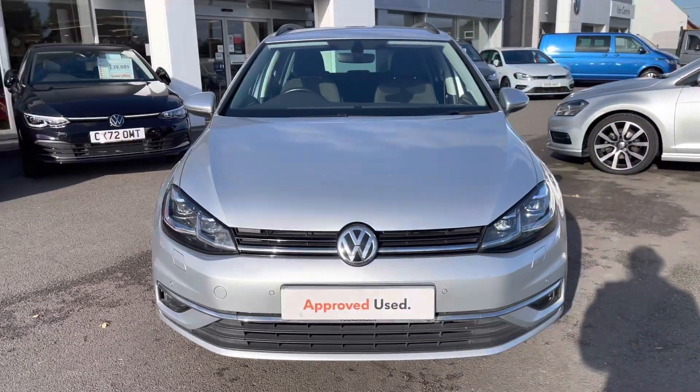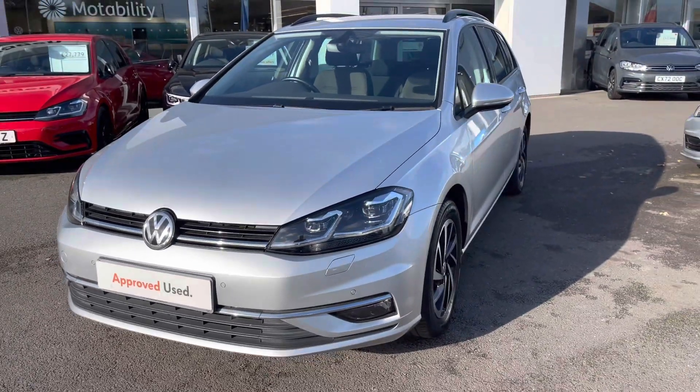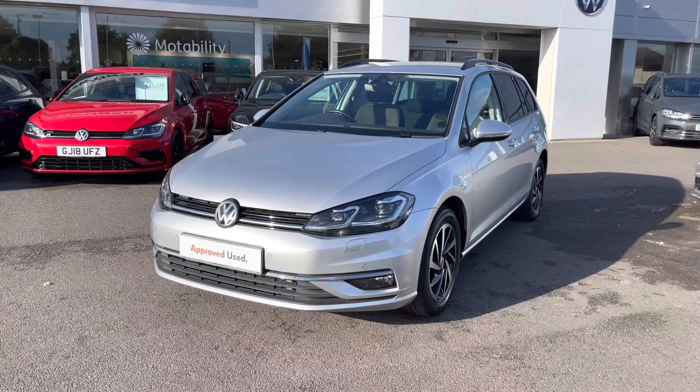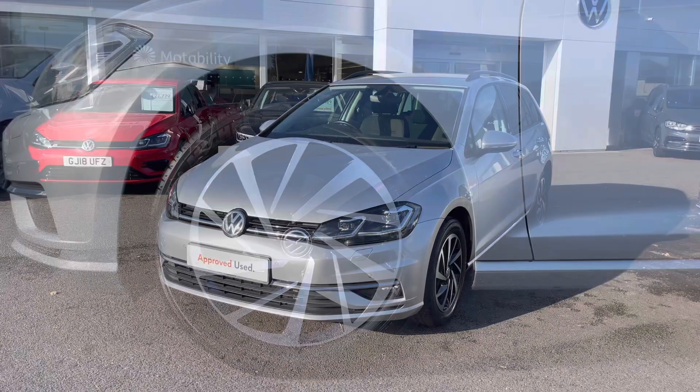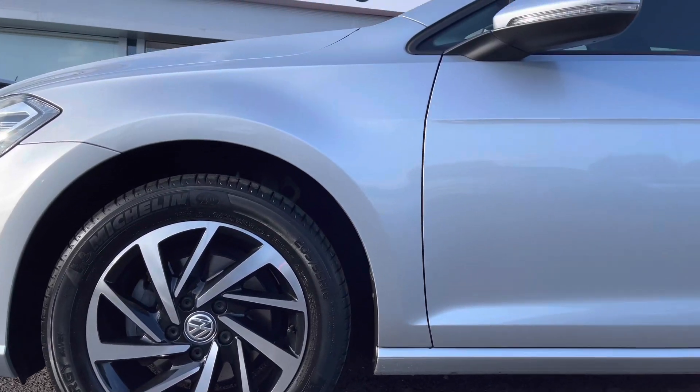Starting off with a 360 degree walk around, beginning at the front. A great feature on this car includes your heated windscreen washer jets, which are the perfect addition for the colder weather. We've got the 16 inch Woodstock black diamond turned alloys making the car look really sporting.